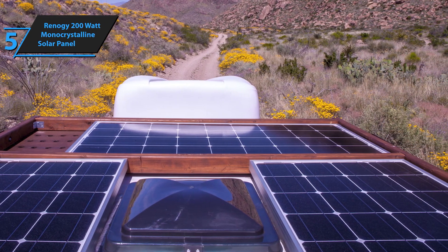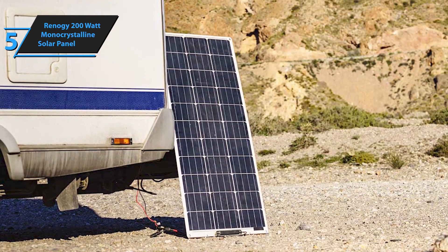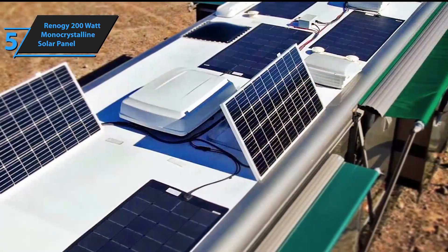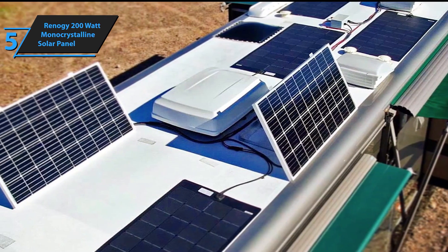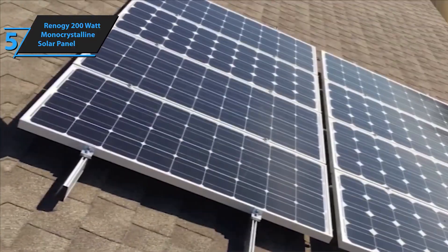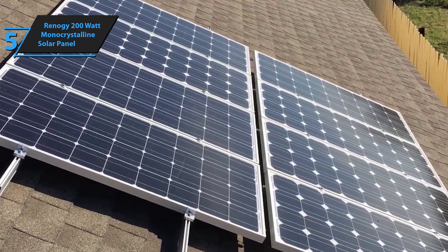The Renegy 200W solar panel features pre-drilled holes on the back, making installation a breeze. It's compatible with various mounting systems, including Z-brackets, pole mounts, and tilt mounts, allowing you to set up your solar system quickly and efficiently. Despite its high power output, the panel remains compact and lightweight, making it easy to transport and install. With bypass diodes, the panel minimizes power drop caused by shade, ensuring excellent performance in both low-light and high-temperature environments.